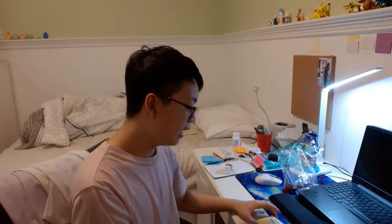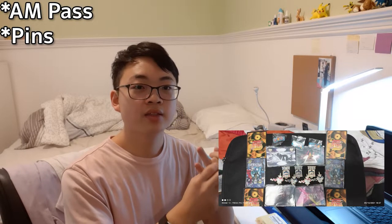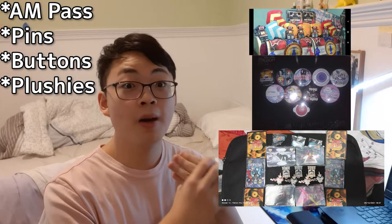Why not get even more cosmetics for Pump? Let's get even fancier. Today I want to introduce a seller who primarily makes and sells Pump It Up merchandise — whether it be AM Passes, Pins, Stickers, Splashies. They sell a bunch of stuff.